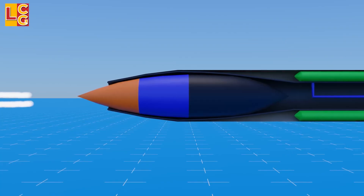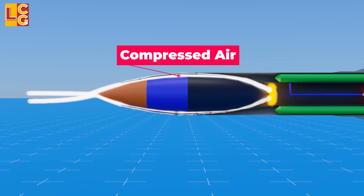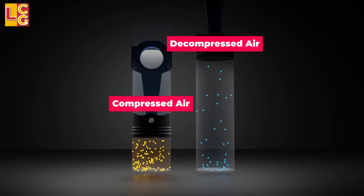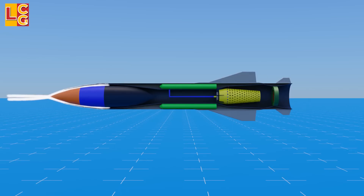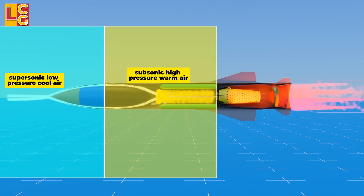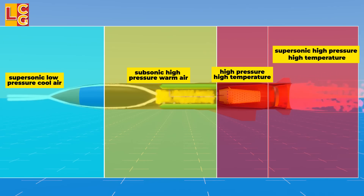As we can see here, the design of the inner body was intentionally made this way so that the air that gets inside gets shocked and compressed as it passes through the inlet. Compressed air has high pressure and high temperature, which is what is needed to achieve supersonic speed. The incoming air is supersonic, low-pressure, cool air. Then it becomes subsonic, high-pressure, warm air when it enters inside. Then it becomes high-pressure, high-temperature air in the combustion chamber, and finally becomes supersonic, high-pressure, and high-temperature in the convergent-divergent nozzle.